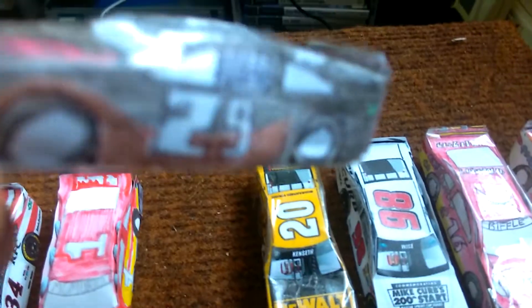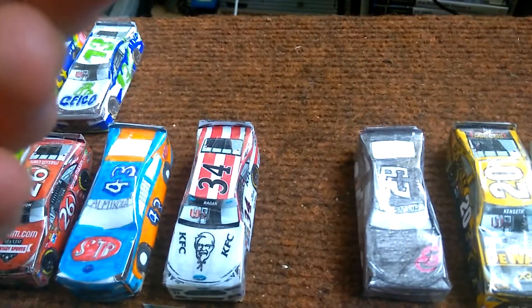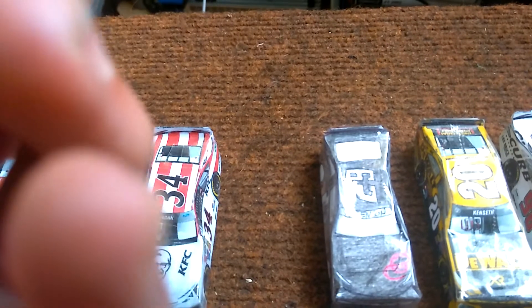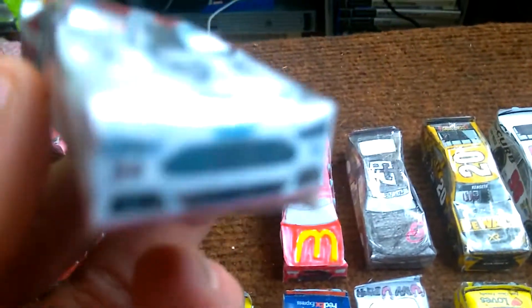It's got a bit of brown on it. Jamie McMurray's Number 1 Chevrolet — I can't believe I almost said he drove a Ford. I knew that he doesn't. Then it's David Ragan's Number 34 KFC Ford Fusion.